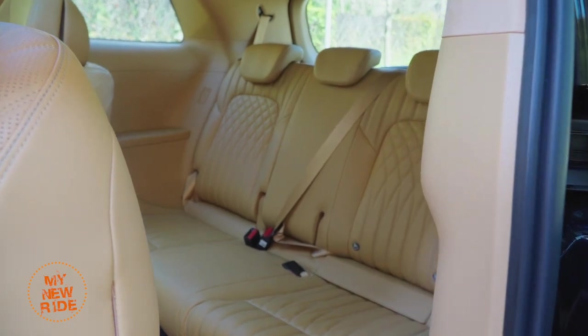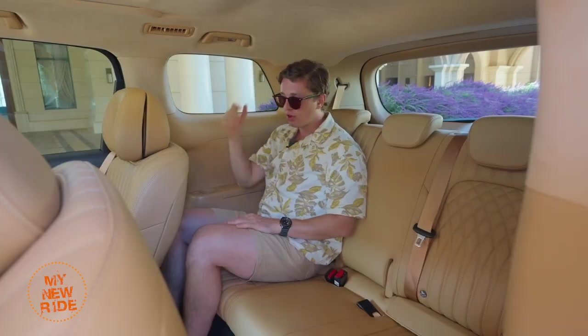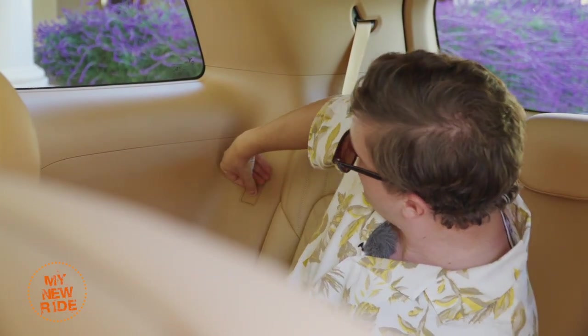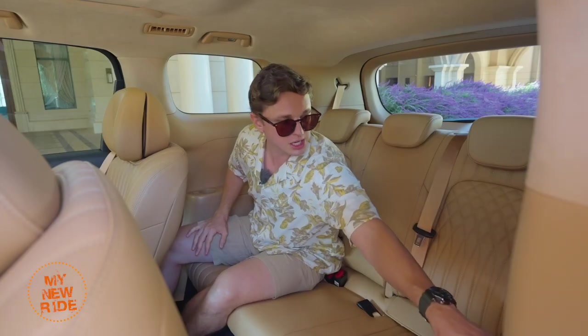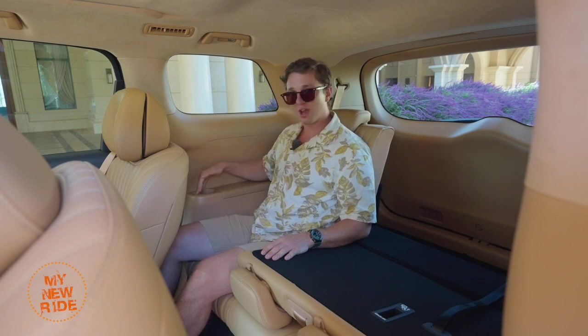The third row in the Dreamer is honestly one of the most comfortable I've ever experienced in a big MPV, starting with a really huge amount of headroom. You also have very decent leg room for a third row, and each passenger on the right and left side has their own individual USB charging port behind a little panel. You also have an electronically folding third row, accomplished by hitting a button on either side. This button could easily be reached by opening the second row door and just sticking your hand in.